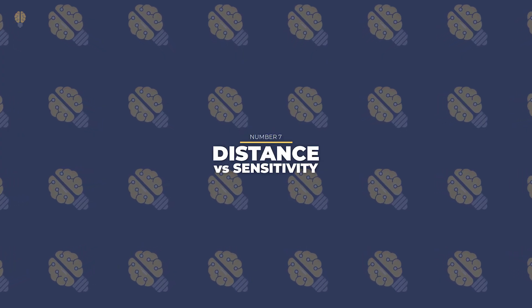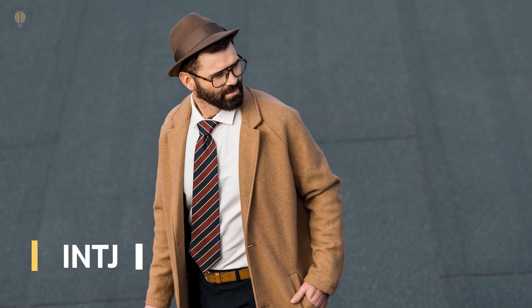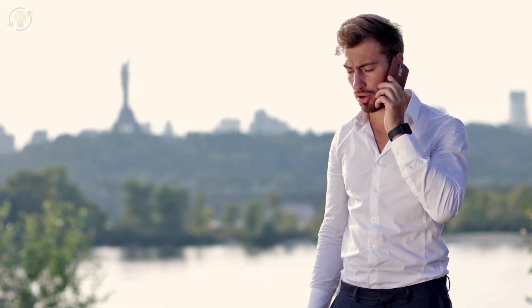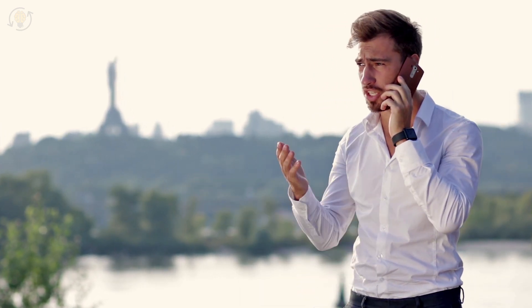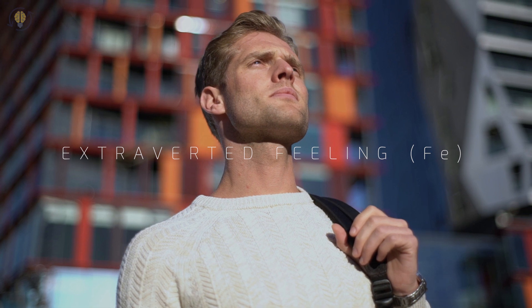Number 7: Distance vs. Sensitivity. Because of their self-assurance, INTJs are unconcerned with what others think of them. Even if a person agrees with their strategies, the results are more important to them. As a result, compliments or condemnations that aren't backed up by evidence rarely have an impact on them. INTPs, on the other hand, are more sensitive to criticism from others, especially when it contradicts their beliefs. One of their core functions is Extroverted Feeling, Fe, and they unintentionally seek acceptance for the internal theories they develop.